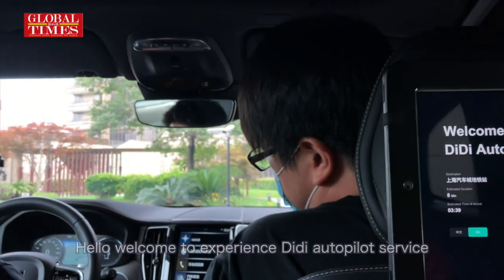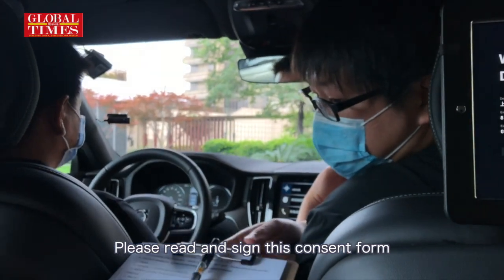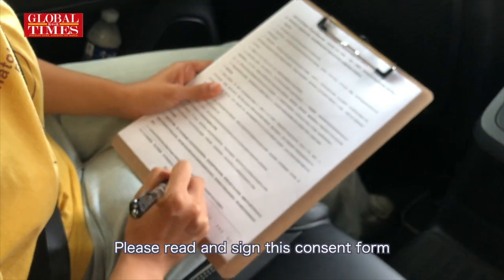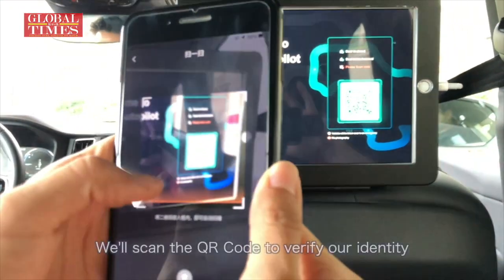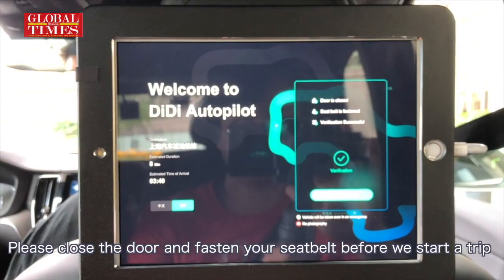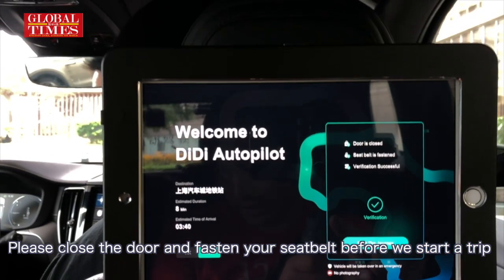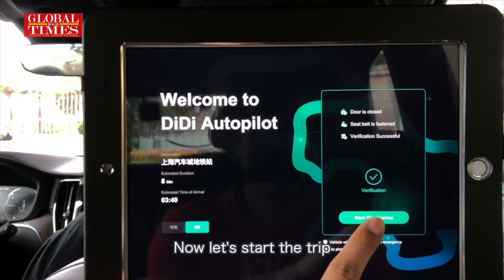Hello, welcome. Please take a seat. We will scan the QR code to verify our identity. Please close the door and fasten your seatbelt before we start the trip. Now, let's start the trip.